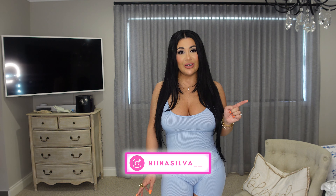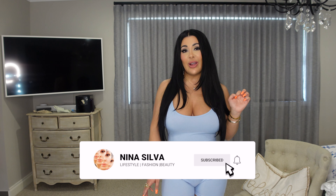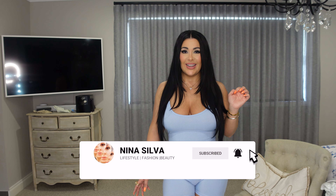Absolutely everything at such an affordable price. If you haven't already done so, go ahead and follow me on IG for daily content, and don't forget to like and subscribe. I will see you guys next time — bye!